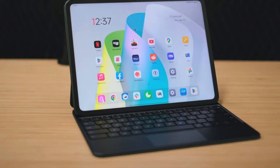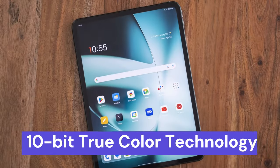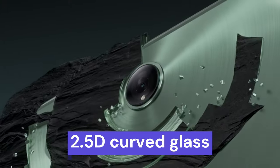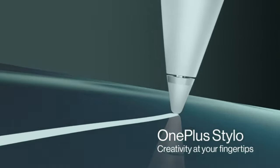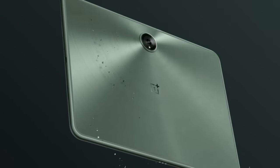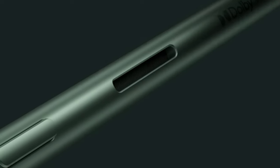Intelligent brightness control boasting 500 nits and 10-bit true-color technology deliver a brilliant and comfortable viewing experience indoors or out. The aluminum unibody and 2.5D curved glass contribute to a smooth, premium feel. Paired with the OnePlus Stylo, it elevates workflow precision. In summary, the OnePlus Pad stands out with its innovative display, sleek design, and powerful features, making it an exceptional choice for users seeking an immersive and comfortable tablet experience.